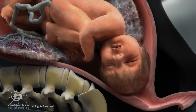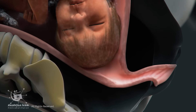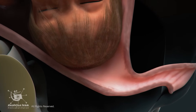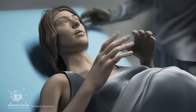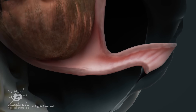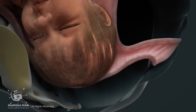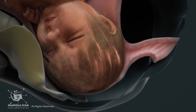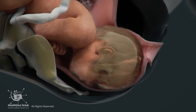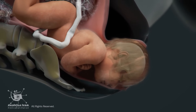The cervix gradually opens from zero centimeters to 10 centimeters, allowing the baby's head to pass through. Because the uterus is already stretched, twin labor has a significantly shorter first stage than single births. Once the cervix reaches 10 centimeters dilation, it's time to push. The vaginal walls and birth canal are elastic, designed to stretch and expand without tearing, allowing the baby to pass through. The baby's skull is soft and can change shape slightly to fit through the birth canal — this is called molding — and it helps the head pass through more easily.